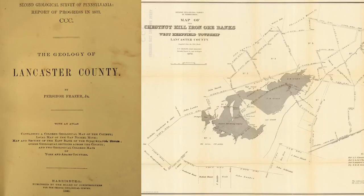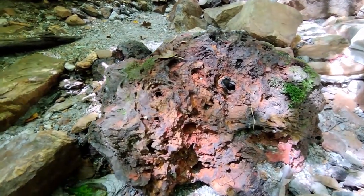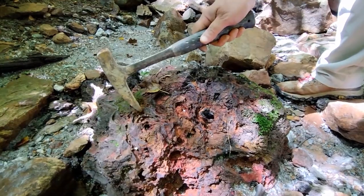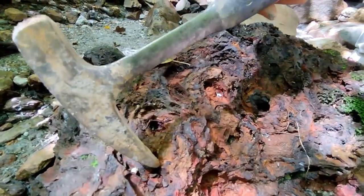According to the 1877 Geology of Lancaster County, only in one spot is a band three to four inches thick containing small but beautiful octahedral crystals. Everywhere else, the ore is the common brown peroxide of iron. This is what they would have processed as iron ore. You can see all the hematite, and you can see some of the Goethite here with some circular patterns.